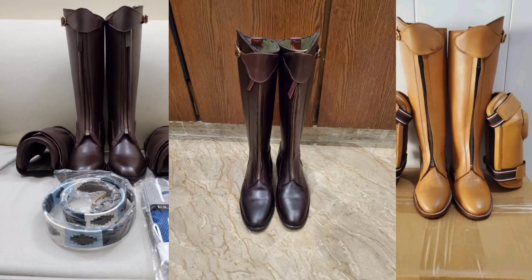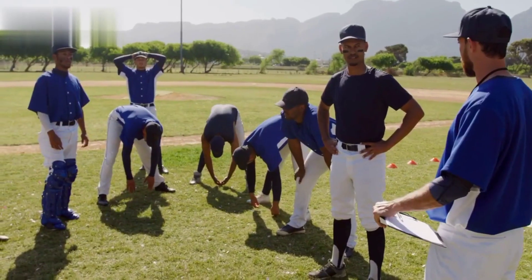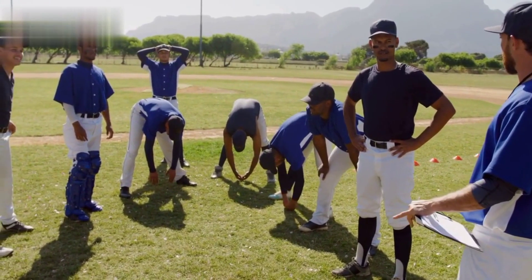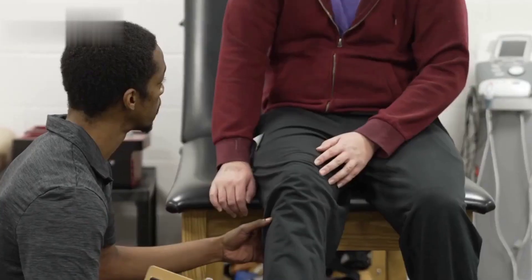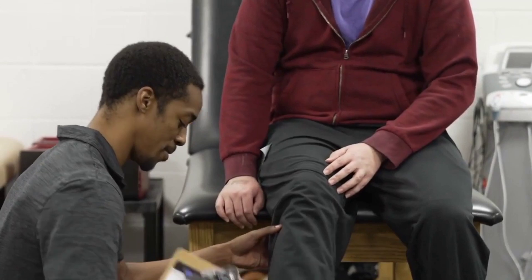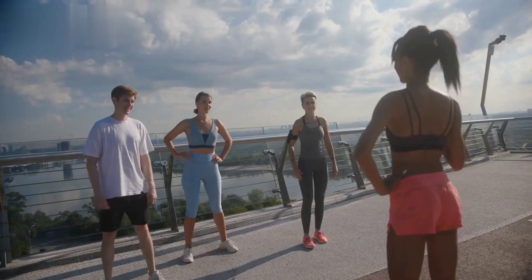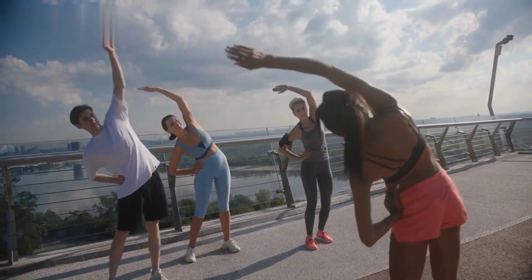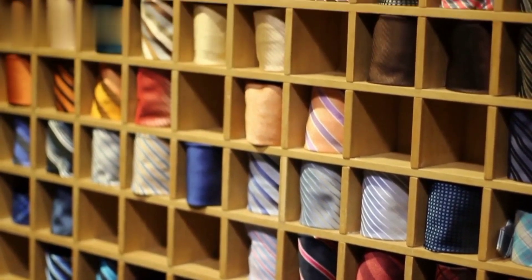4. Polo Boots. Polo boots are designed to provide ankle support and protection during rigorous riding and gameplay. Look for boots made from high-quality leather that offer both durability and comfort. Proper fit is crucial to prevent blisters and discomfort during extended periods of play. 5. Polo Knee Guards. Knee guards are essential to protect your knees during fast-paced maneuvers and potential falls. Choose knee guards that offer a balance between flexibility and impact resistance, and make sure they fit well and stay securely in place throughout the game.